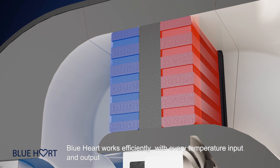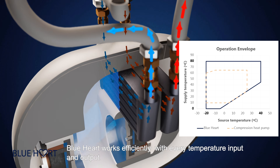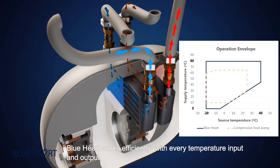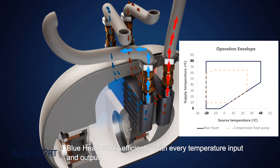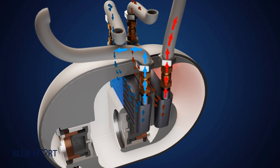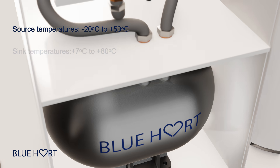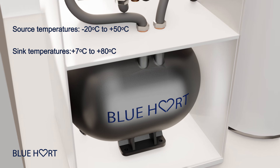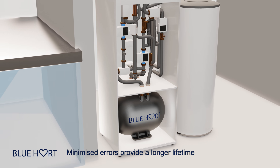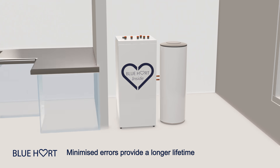A buffer, called a regenerator, is between the heat exchangers to maintain the temperature difference between them. Current heat pumps only work efficiently around the condensation temperature of their refrigerant. Blue Heart does not require a change in the phase of the helium. As a consequence, it works efficiently with every temperature input and output. Blue Heart works with temperature sources from minus 20 to plus 50 degrees Celsius, and with sink temperatures from plus 7 to plus 80 degrees Celsius. Such flexibility with input and output temperatures simplifies the installation and minimizes the possibility of error.